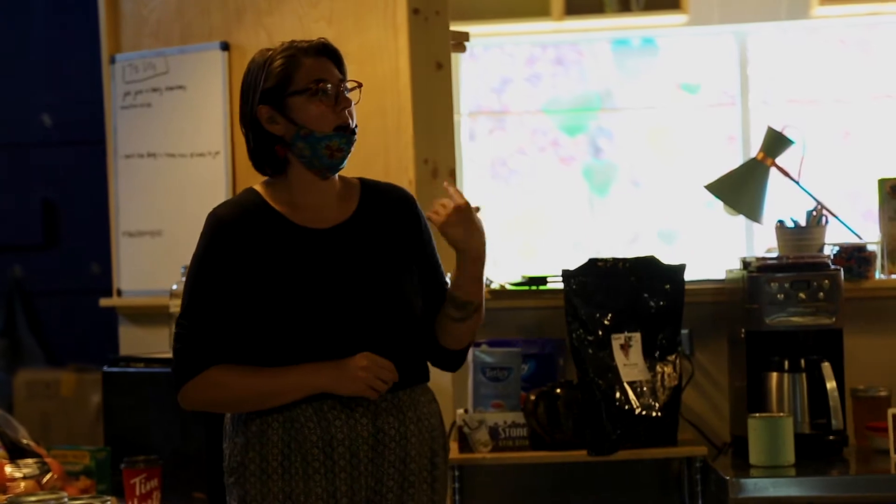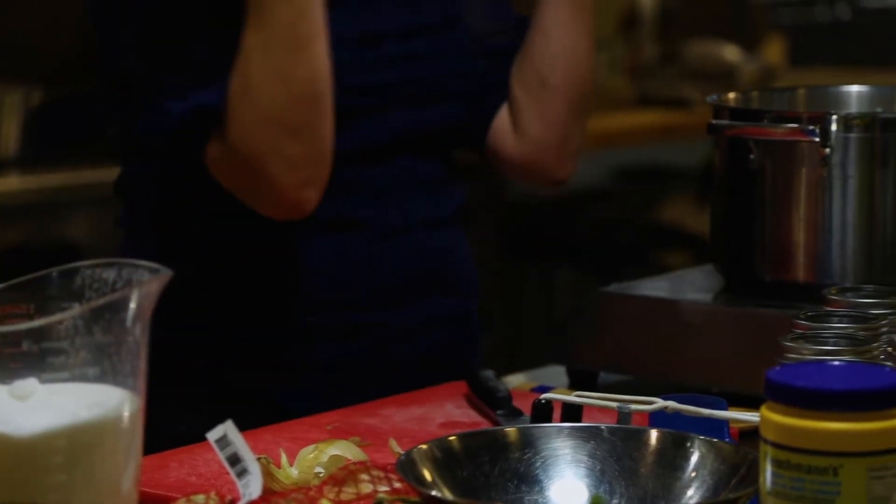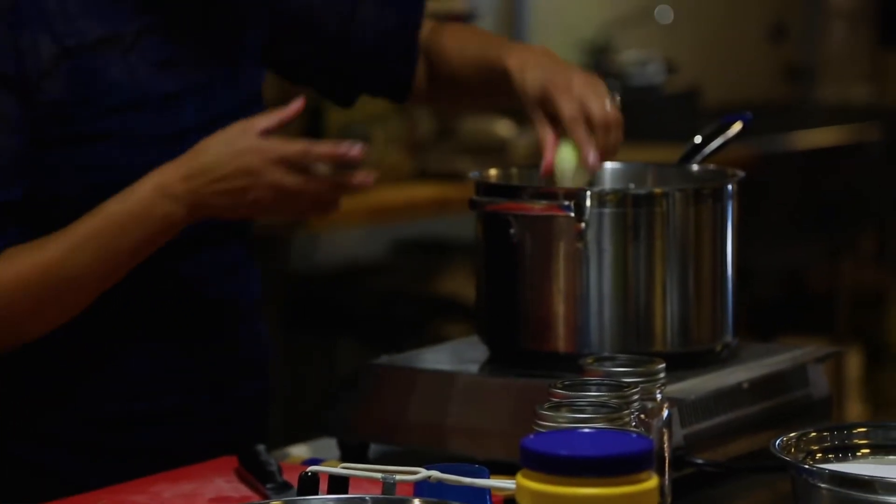We started the day off with an elder opening and Jessica and I talking about how our days were going to be going. We started off by making bone broth by putting bones in boiling water and adding different vegetables and spices to give it flavour.